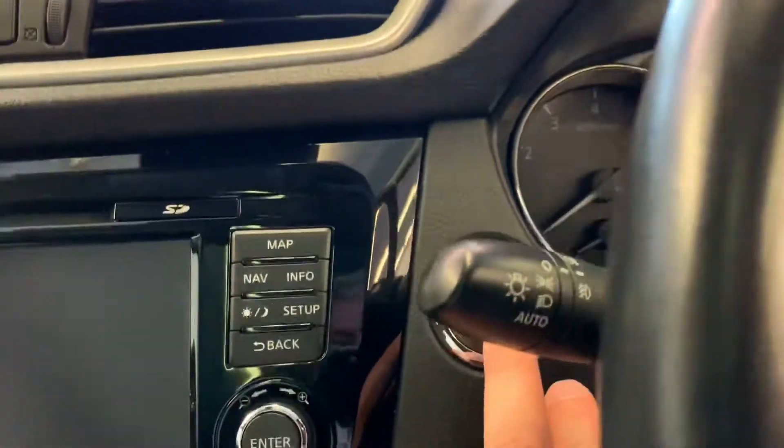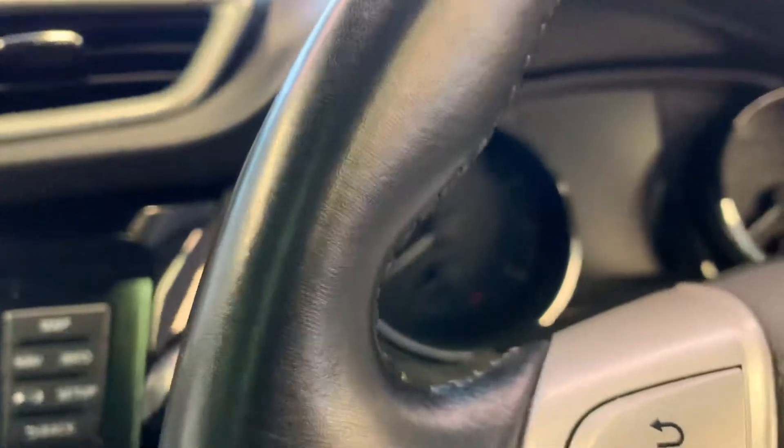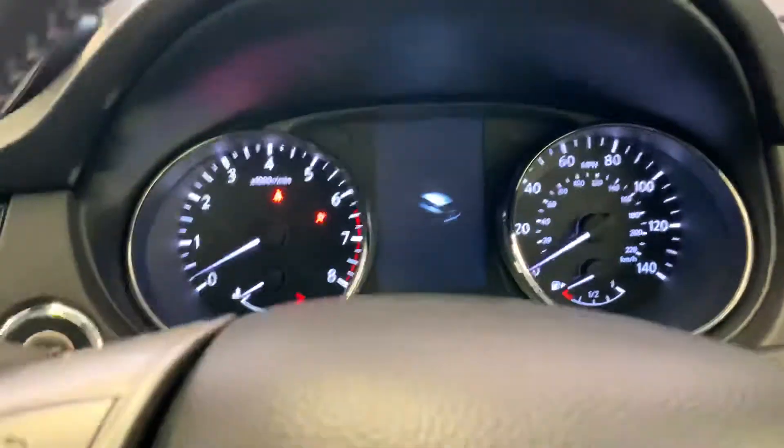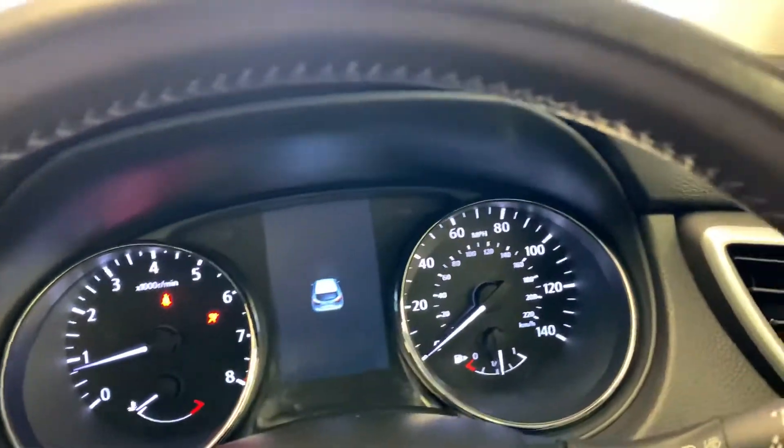This one is keyless go, keyless entry — you just put your foot on the brake, the key is in your pocket, and it will start the engine. Let me run you through some of the specifications.